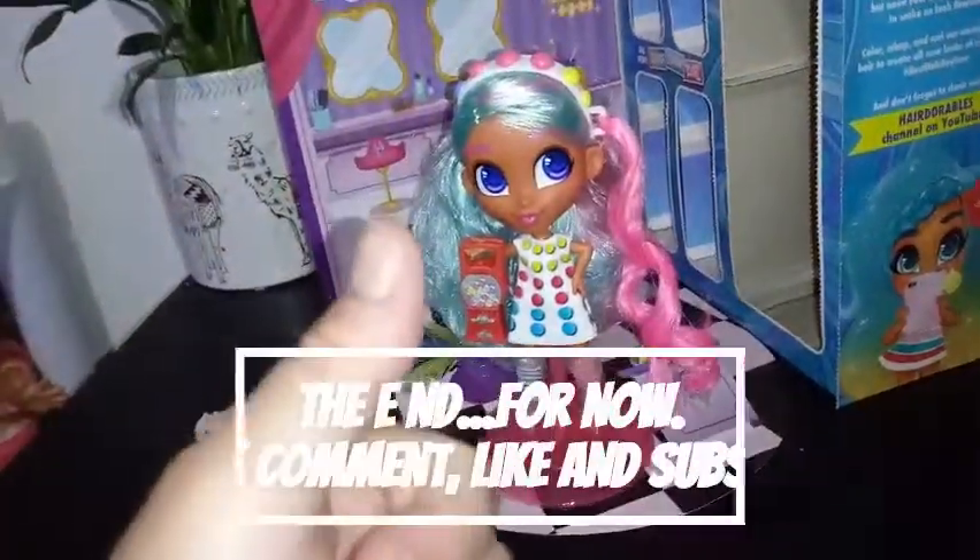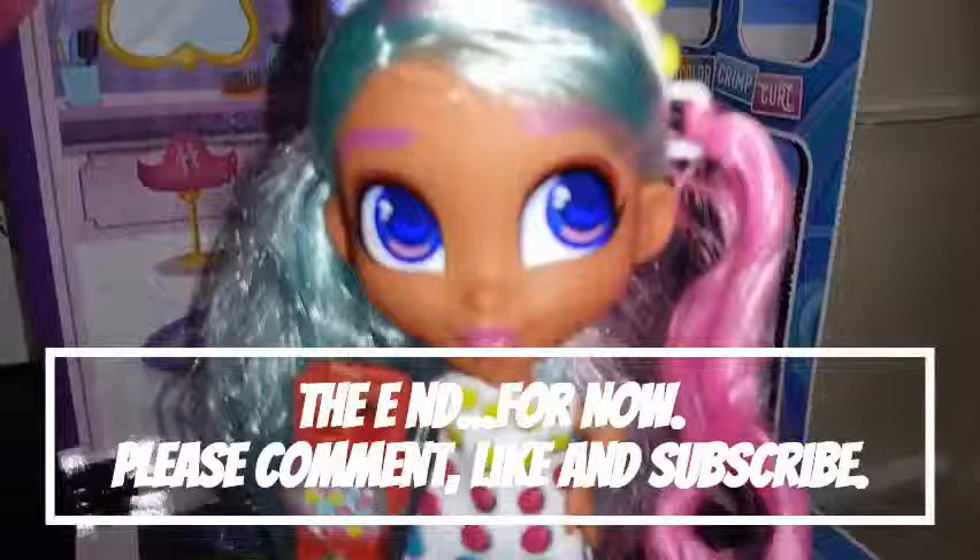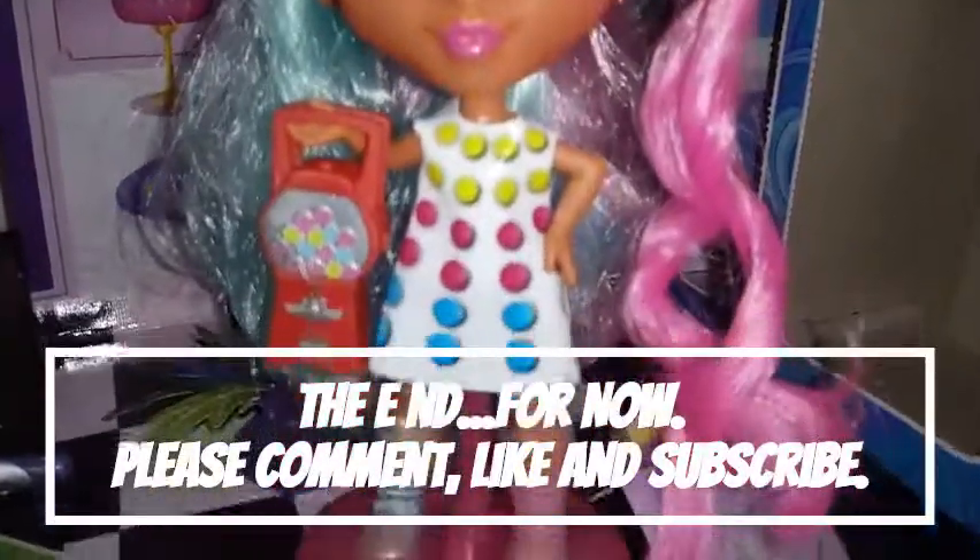If you liked this video, go ahead and give it a thumbs up and subscribe. And I will see you in the next one. Bye, guys!